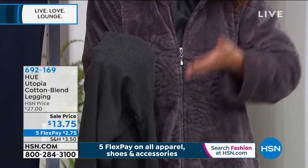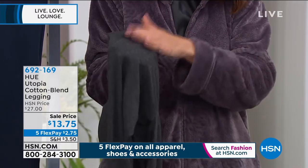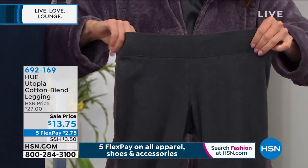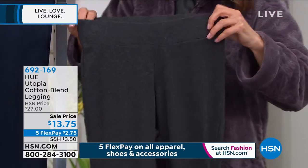Look at the quality — this is not a $13 legging. I really want to emphasize that because you're getting a nice substantial fabric. It's not too heavy and it's not too light. I would say it's a nice medium weight. So you can wear these right now and you'll wear them right into the fall and tuck them in your boots.